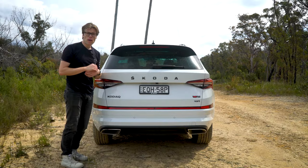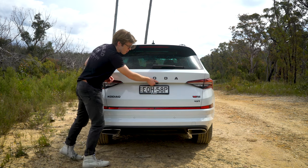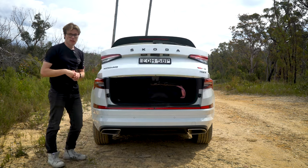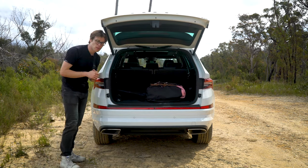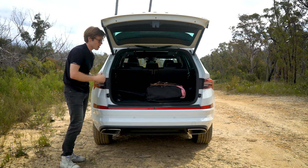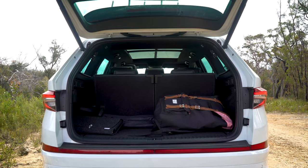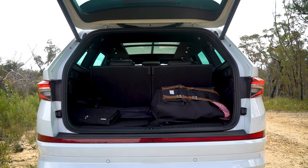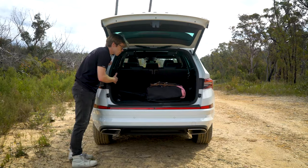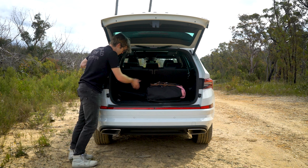Probably the reason you're looking at buying a Skoda Kodiak is because of the boot space. To open it, you have a button on the back, on the inside, or the key. I like how quick it operates, and it's height-adjustable so you don't smack the top of your garage. With all seats up, there's still quite a nice amount of width and height — you could fit about one and a half to two golf bags across.